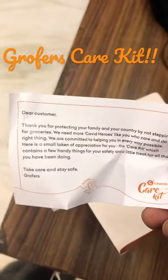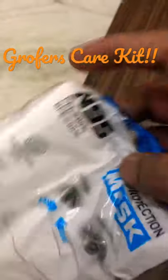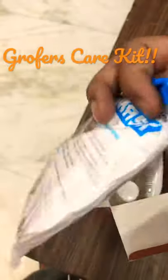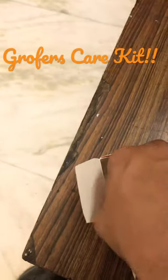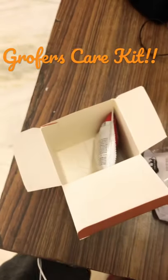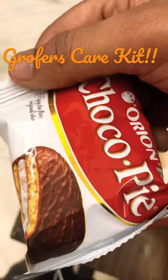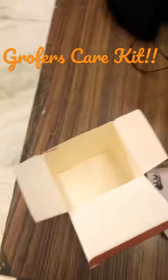After opening it, I can see there's a note from Grofer's care kit, then we have one N95 mask, hand sanitizer, and some choco pie. So that's all.